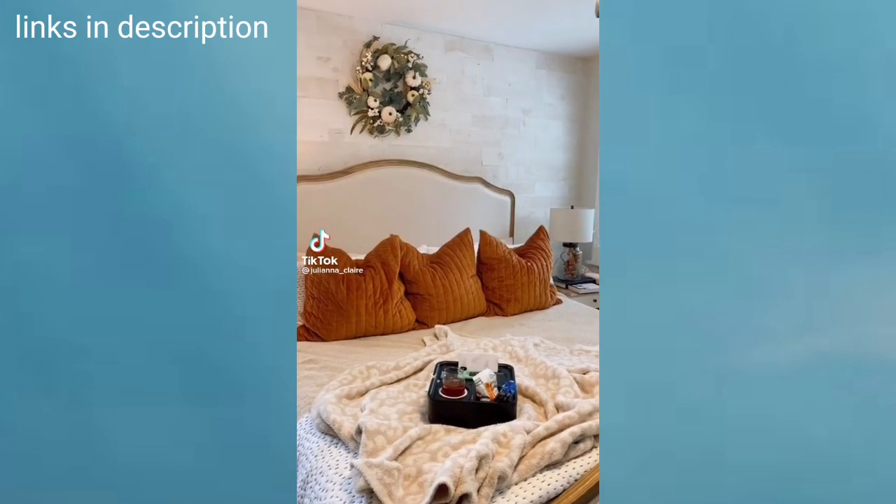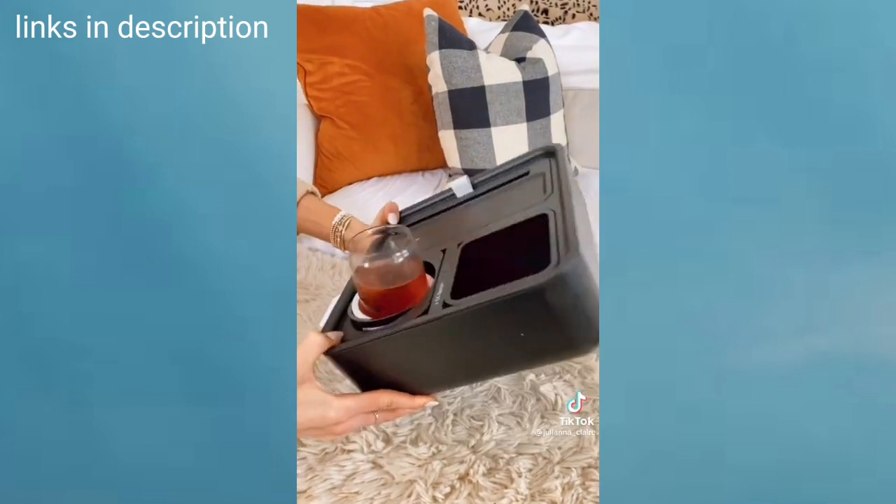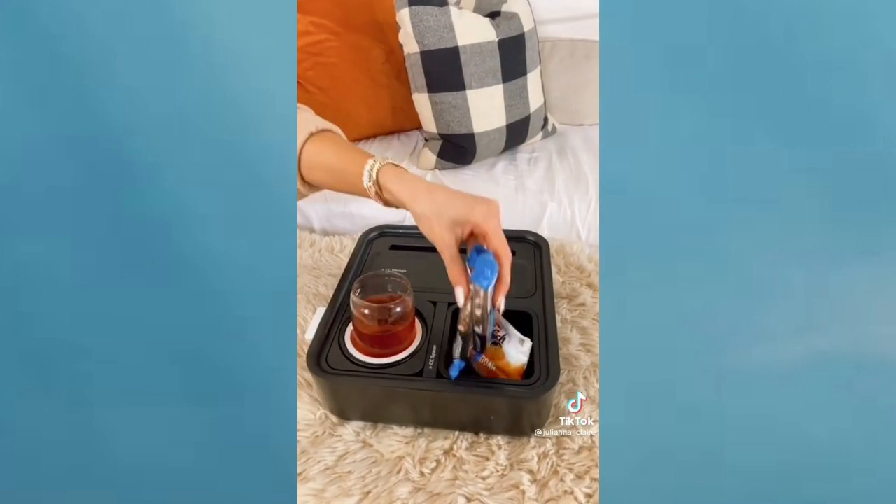Random Amazon Home Finds. There's a snack section that you can turn into an additional cup holder.